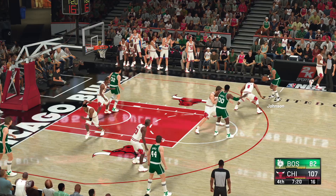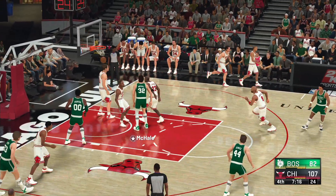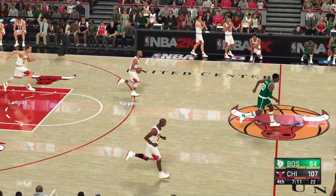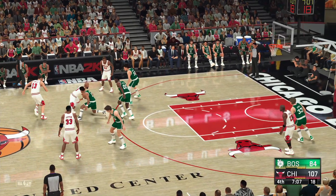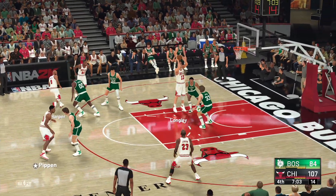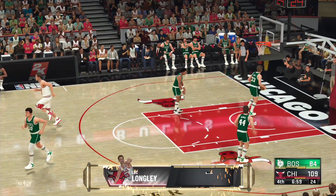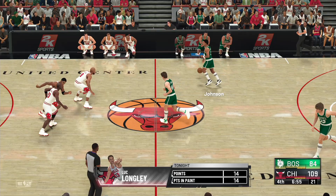Johnson outside, inside — here's McHale. Basket number eight for him on 13 tries — that's 62% so far. I like what he's doing here. Terrific efficiency scoring the basketball. Harper kicks to Pippen, here's Longley — and it goes down, two points. Longley's got eight points in the quarter. Pretty much all of their buckets coming from inside the paint now.